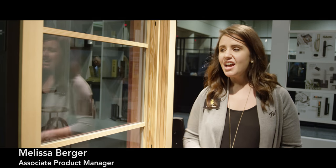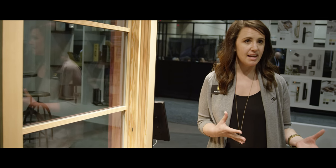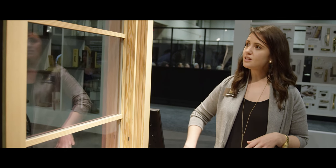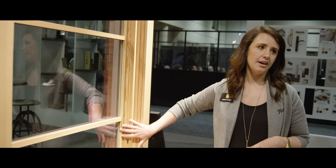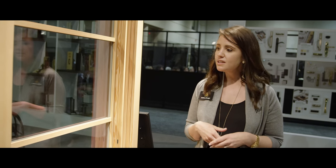This is our newest lineup, the Architect Series Contemporary Collection. The idea behind this is we set out and spoke to the architectural community focused on contemporary design to understand what's important to them. What we took into this design is the importance of clean lines, so you're going to see very simple profiles, very minimalistic in design. You're also going to see attention to detail that comes with the Pellet brand.